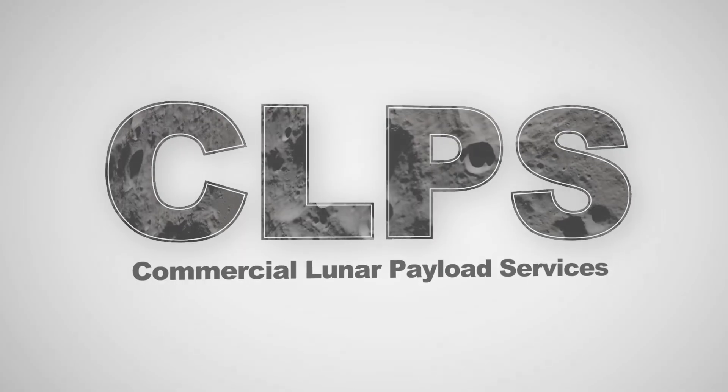SCALPS data will be a critical part of understanding these phenomena and improving our computational models to inform these future landings. Commercial Lunar Payload Services — NASA and American companies working together.